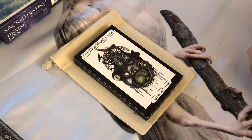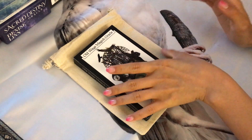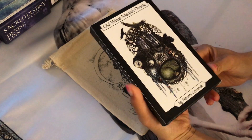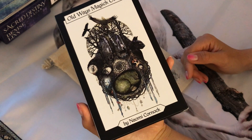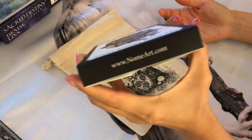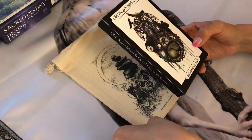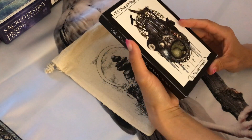In today's video I thought I'd do something very different compared to what I usually do. I just received this deck in my mailbox — it's not new actually, I just found out about it. It's a deck from an artist named Naomi Kornok and her website is where I ordered it from. She was also kind enough to change the label so that it doesn't say 'oracle' on my shipping label.